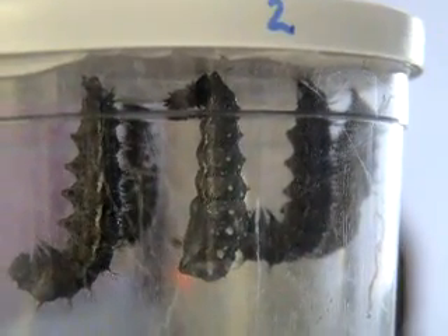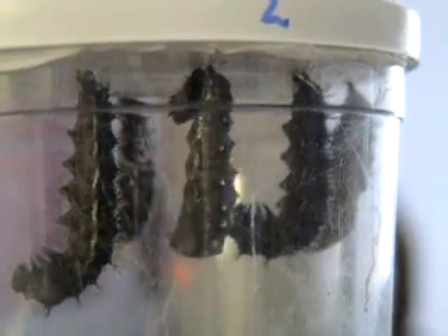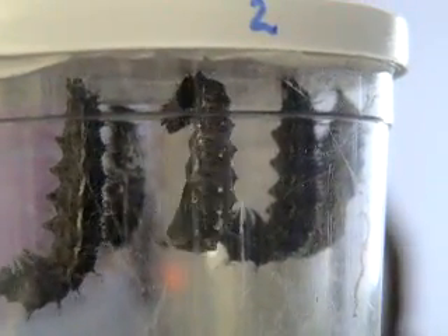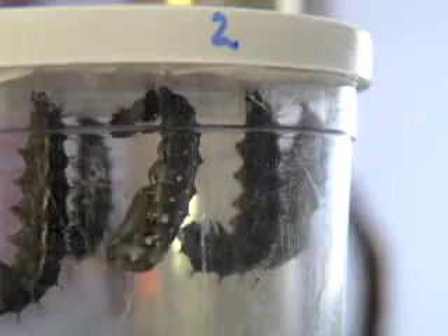What are they doing? Well, they're taking their skin off so that they can turn into butterflies. Oh. They'll have to stay like that for about a week or so. Oh.